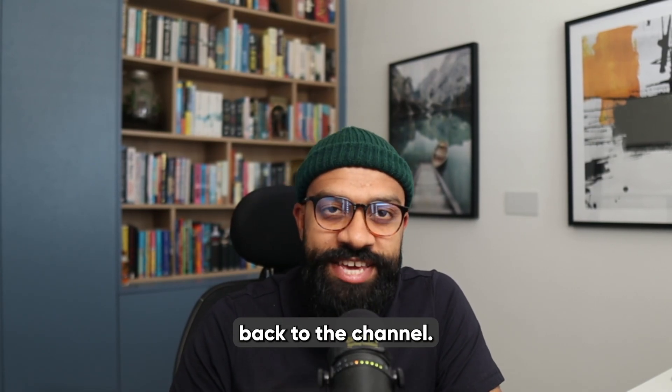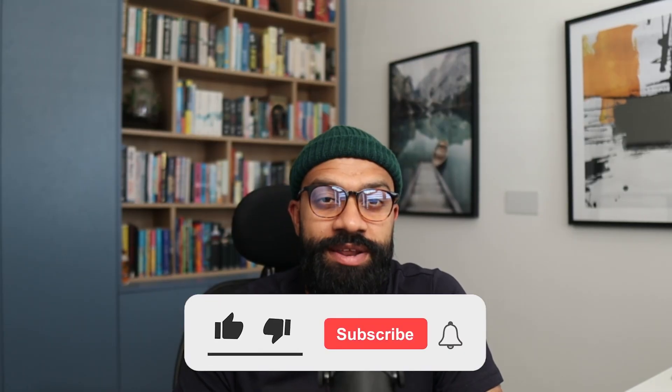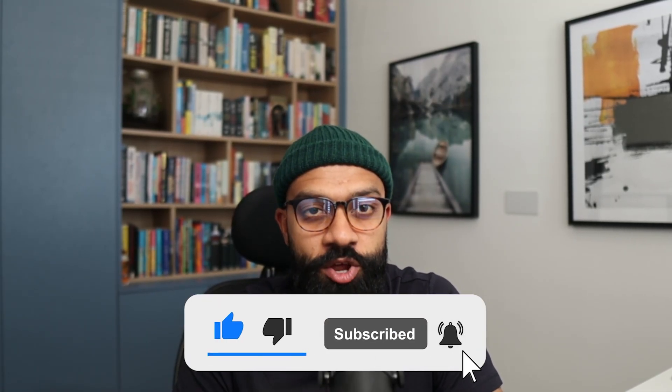All right everyone, welcome back to the channel. It's Feroz from Decentralized Chain. Before we get started, make sure to hit that like button, subscribe and tap the bell icon so you don't miss out on proper down-to-earth crypto insights.